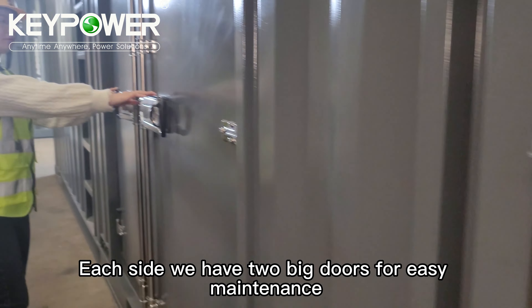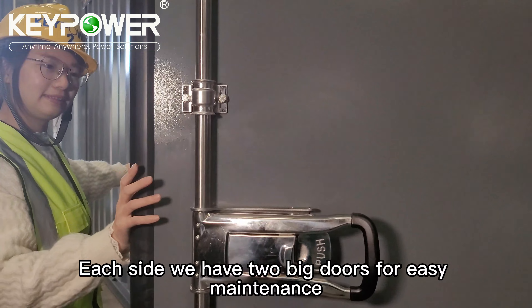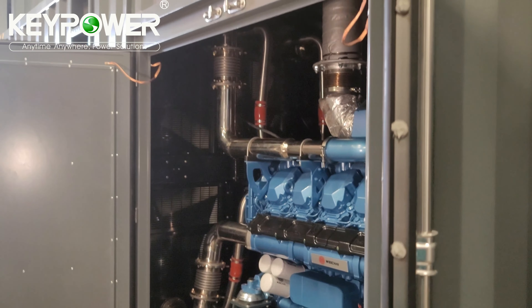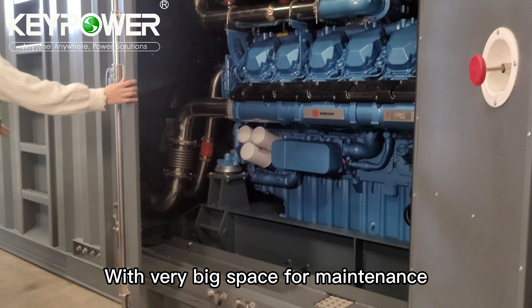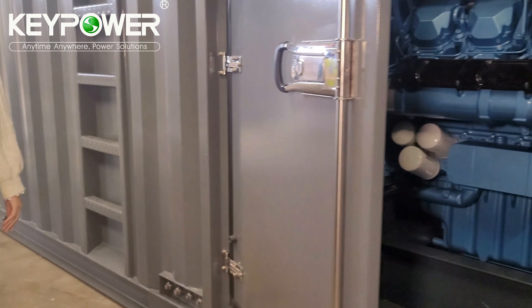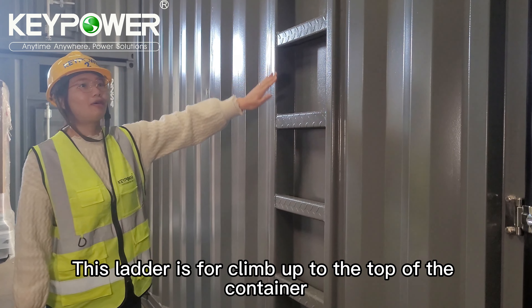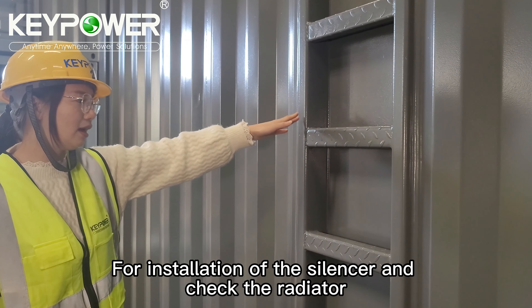Each side has a big door for easy maintenance with very big space. This ladder is to connect up to the top of the container for installation of the silencer and to check the radiator. It is very easy.